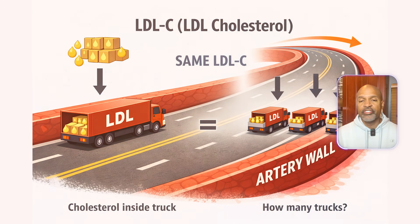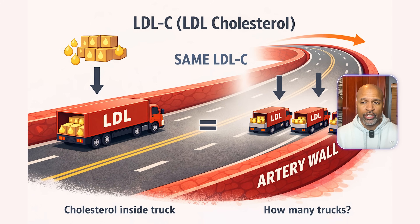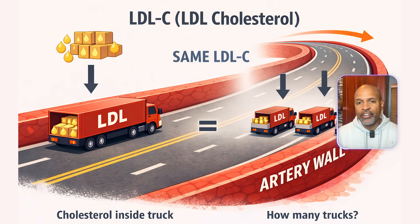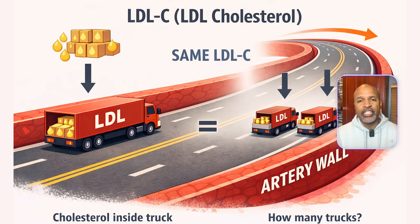Number two: LDL cholesterol. This is the cholesterol inside LDL particles. Plain English, LDL cholesterol tells you how much stuff is in the delivery vehicles. It does not tell you how many delivery vehicles are out there. This matters because more vehicles means more chances to bump into the artery wall.